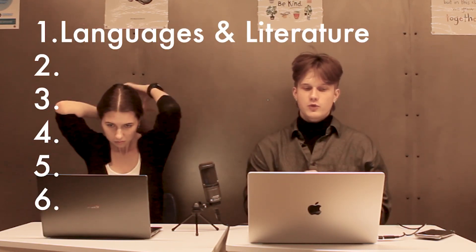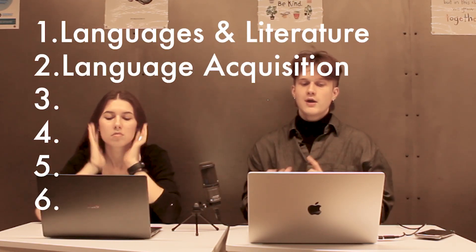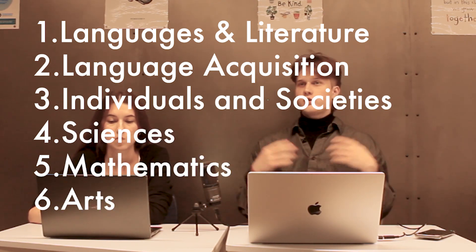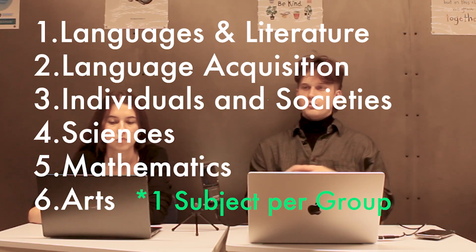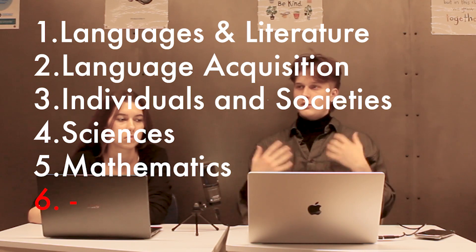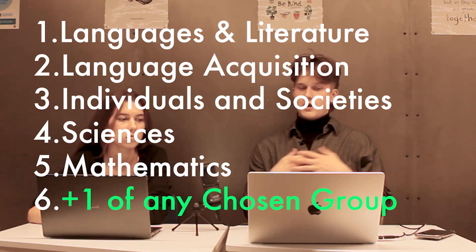Let's move on to the subject choices, because it is a really important aspect of the IB program. Matas, can you explain how you choose IB subjects? Well, to put it simply, there are six groups overall: languages and literature, language acquisition, individuals and society, sciences, mathematics, and arts. Students have to choose one subject from each group. But because we are at our school, we do not have a sixth group — arts — and we can choose a second subject from any group.